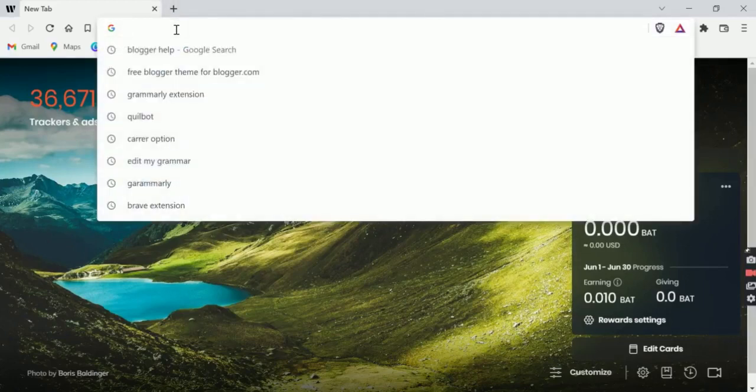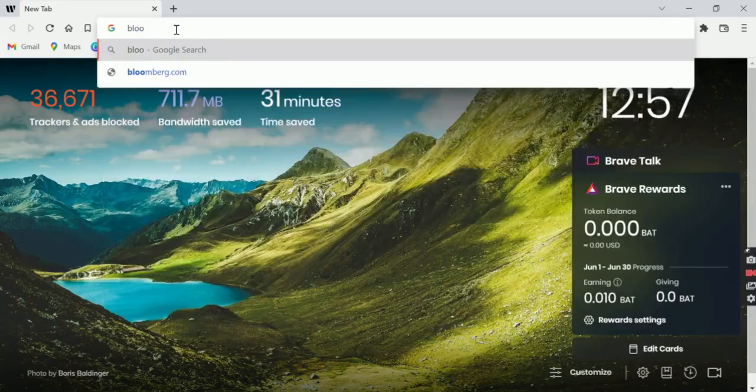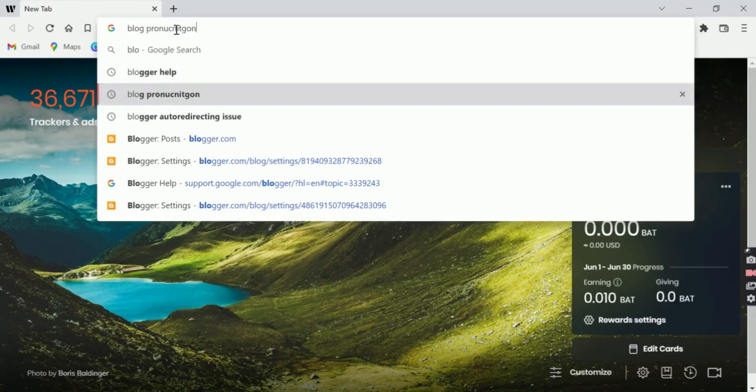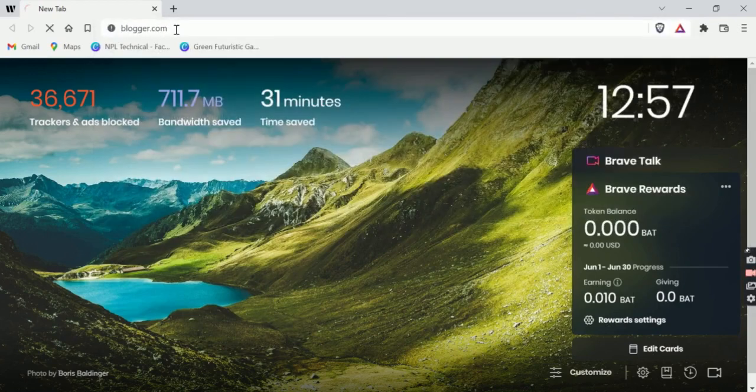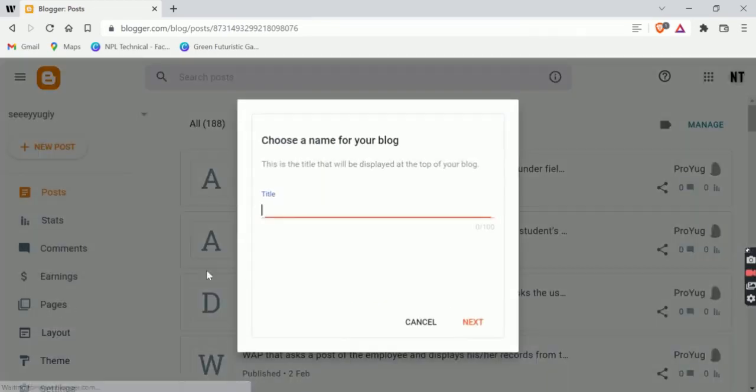Method 3: Start your blog site from scratch. If the above mentioned methods don't work for you, then there is one last hope to fix your issue. I know it might sound very annoying, but it is very necessary to start your blog site from scratch if the above methods don't work for you.